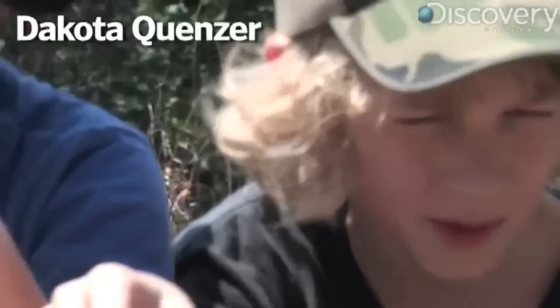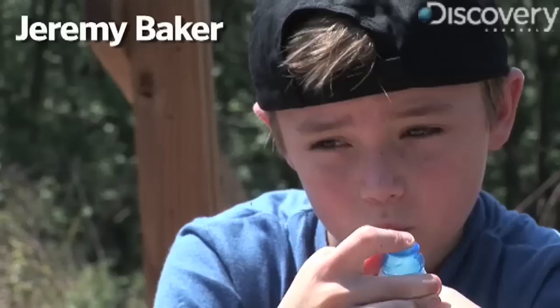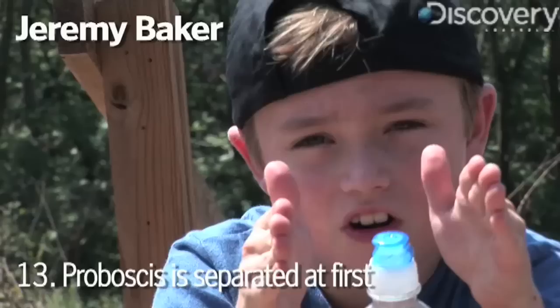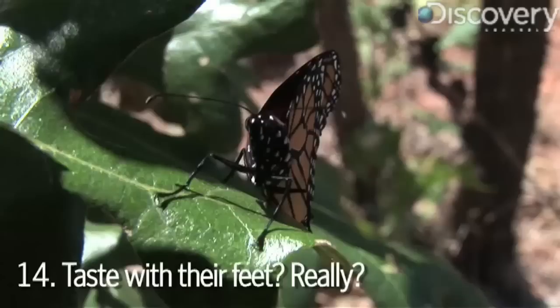I know when you try to pick one up when they're in a cocoon, they think you're a predator. When the monarch comes out of the chrysalis, their proboscis is in two parts and then when they're about two days old it zips together so it's in one piece. One thing I know about butterflies — they taste with their feet.